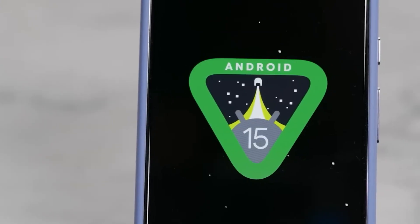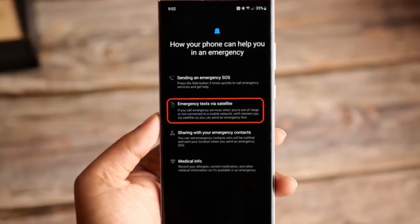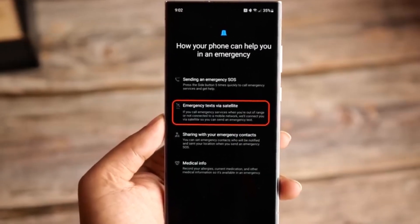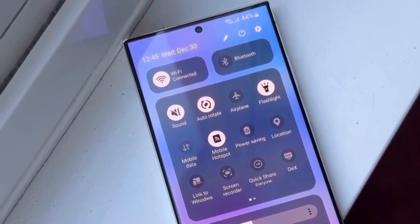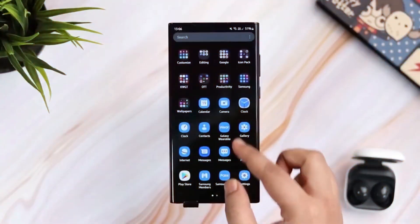Google announced that Android 15 will soon support satellite messaging — exciting news for adventurers and those in remote areas. However, this feature will require compatible hardware, meaning older devices like the S24 Ultra might miss out. Yet there's optimism for the upcoming S25 Ultra to potentially include this functionality.